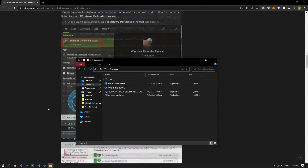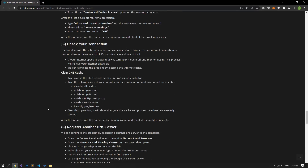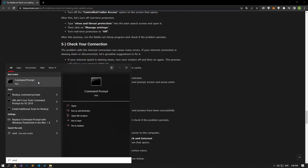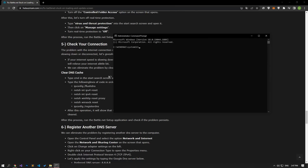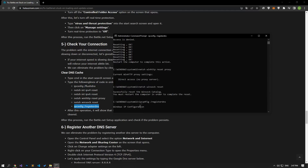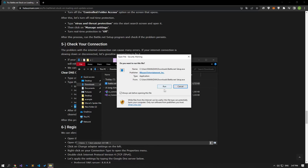Internet connection problems can cause many errors. If you are experiencing slowdown or disconnection in your internet connection, let's give a few suggestions to fix it. Type cmd in the Start search screen and run it as administrator. Then copy the command lines in the article in order, press Enter, and wait for the processes to complete successfully. After this process, you can check if the problem persists by running the Battle.net setup program.